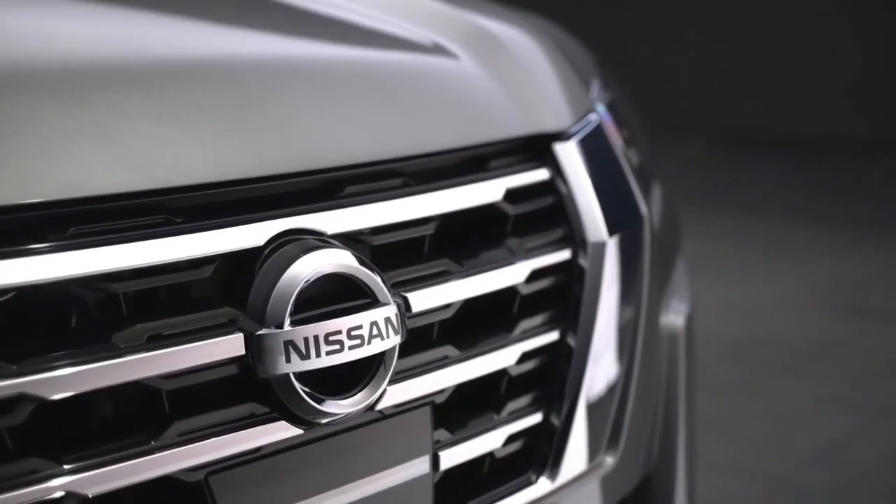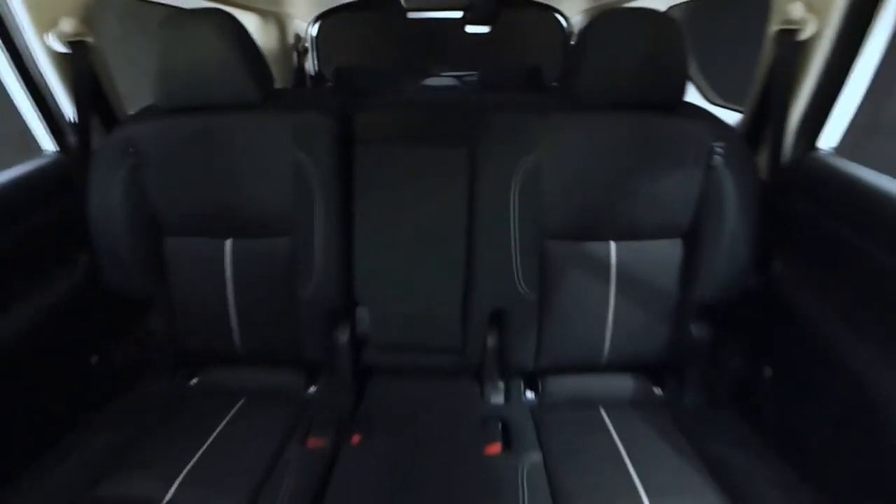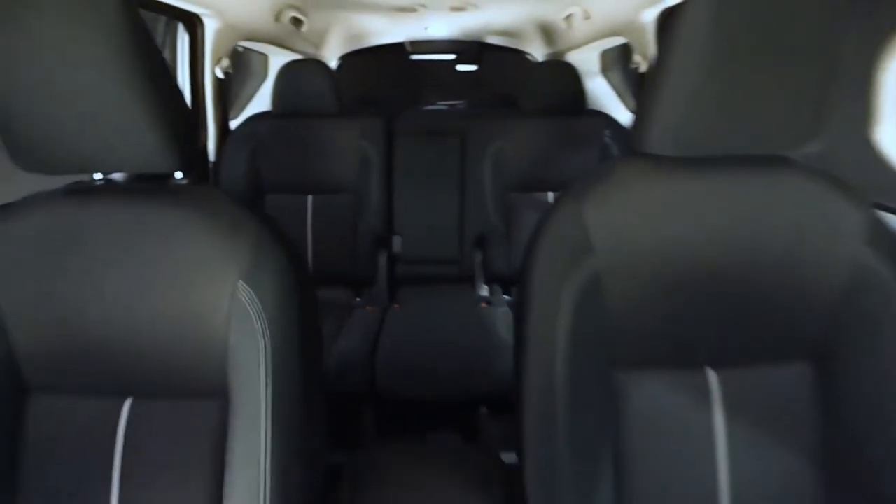Equipped with Nissan Intelligent Mobility, this premium 7-seater SUV is the perfect family companion for countless memorable journeys. With the new Terra, you and your family are ready to make your own road.